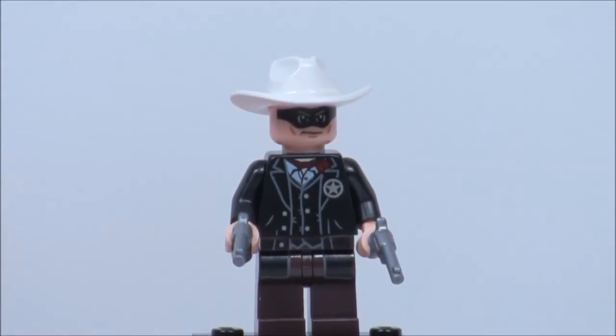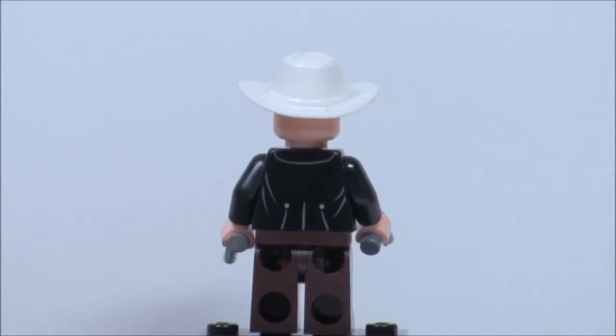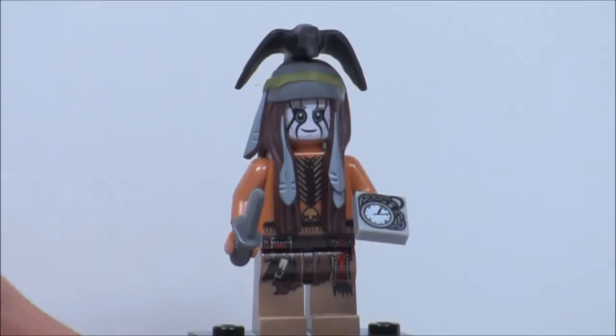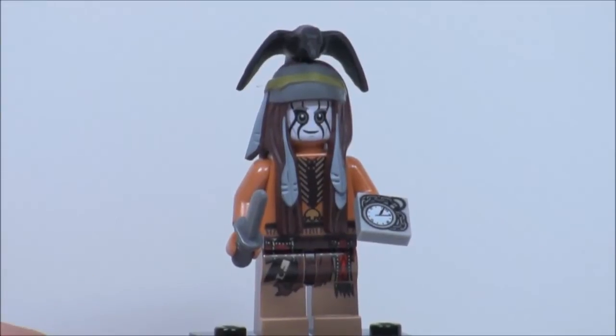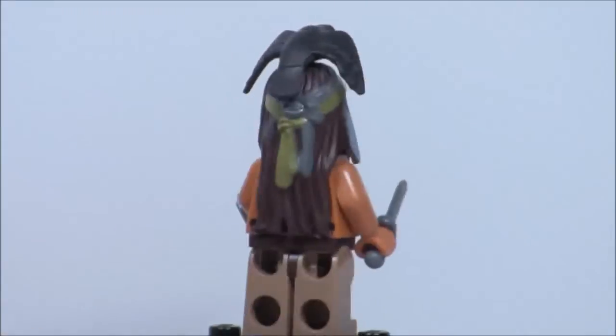Here's the Lone Ranger figure, and he does have two guns like all the other ones. This is the same version as in all the other sets except the Mine set. And here's Tonto — it's the same version in all the other sets except the Mine set, and of course Cavalry Builder because he doesn't come in there.